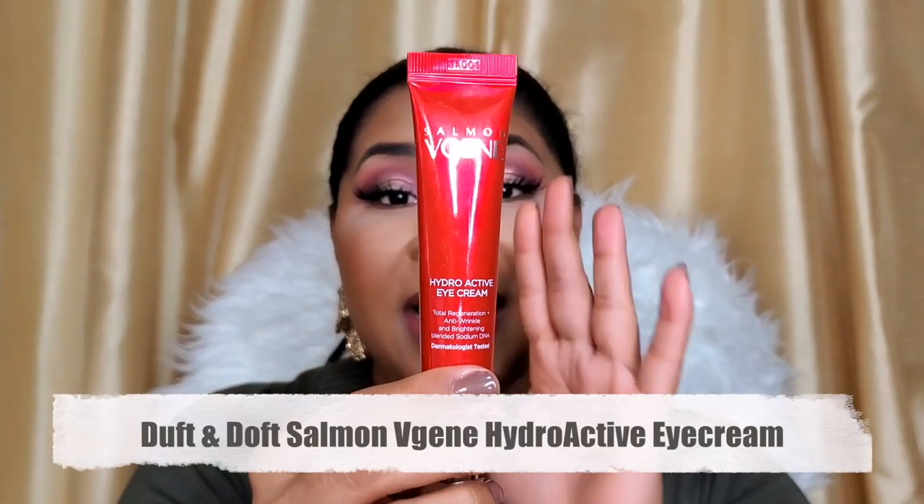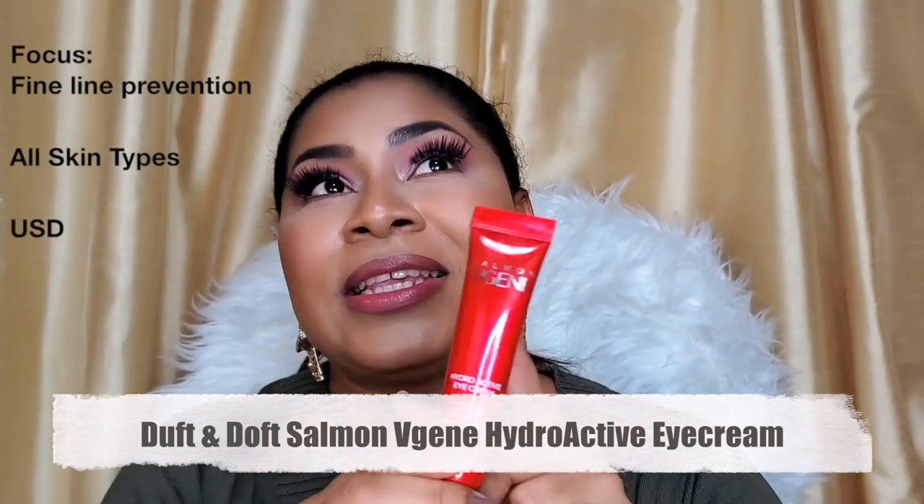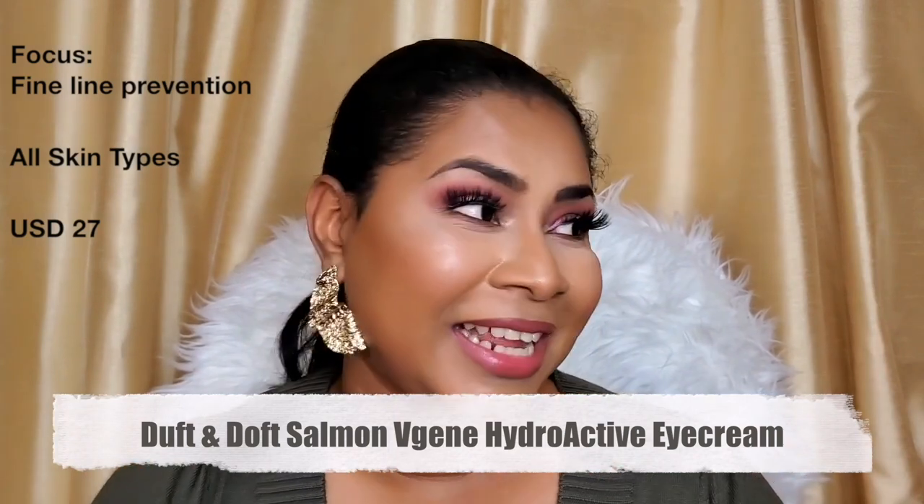The third item in the line is the eye cream, which I've been using for the least amount of time — only five weeks. I actually re-subscribed to Ipsy just to get this because I had been hunting this product down for months. When I saw a sneak peek that Ipsy was featuring it, I was like, okay, I'm definitely re-subbing. Each product in the line is focused on a different thing: the essence boosts hydration, the ampoule improves skin density, the eye cream focuses on preventing fine lines.